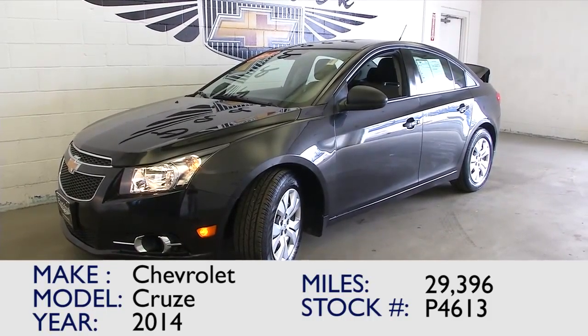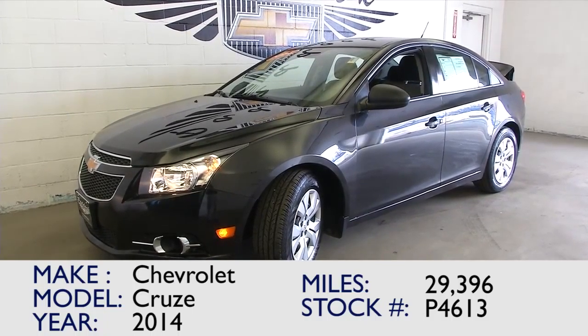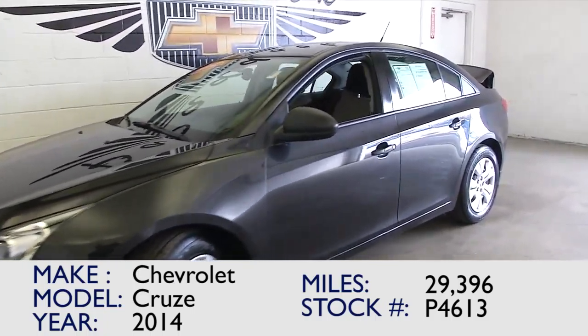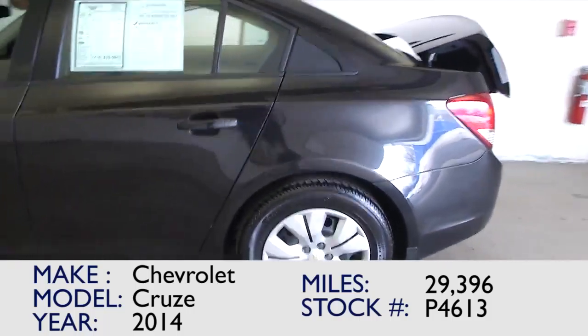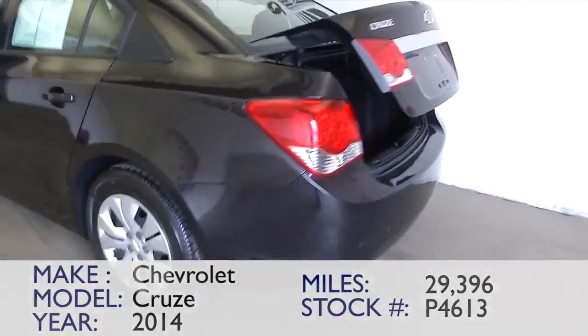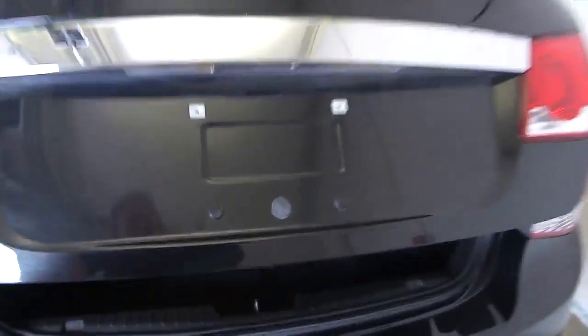You're looking at stock number P4613. This is a 2014 Chevrolet Cruze with 29,000 miles on it. In this video walk around, we're going to start at the back of the vehicle, work our way to the front of the vehicle, help you see everything this vehicle has to offer. Maybe it's the right one for you.